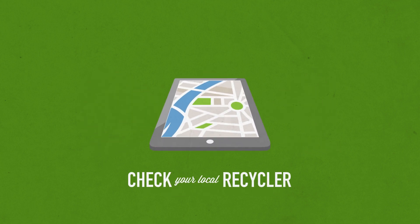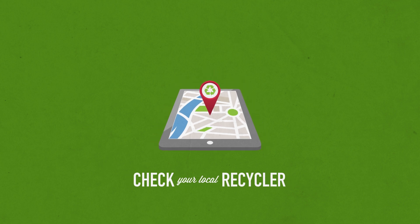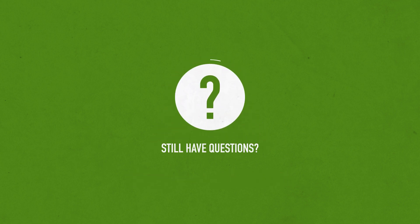This means you should check to see what your local recycler will accept, as it varies from community to community. Still have questions about what is recyclable? Check out this link for more information.